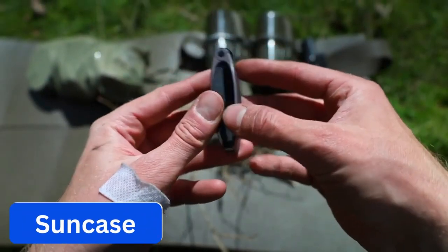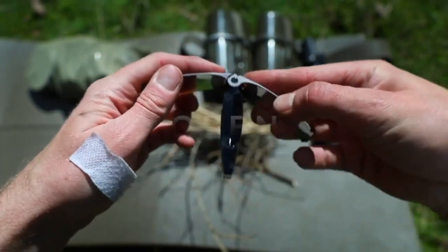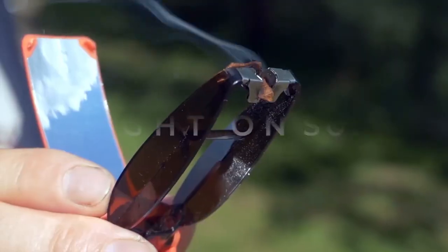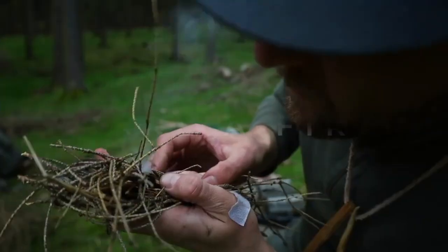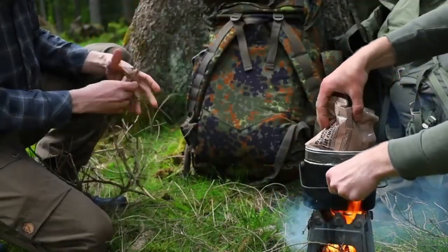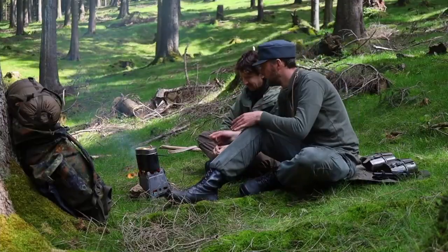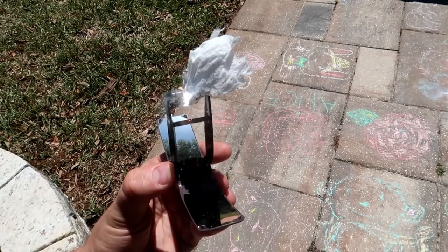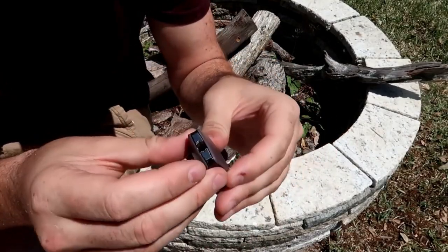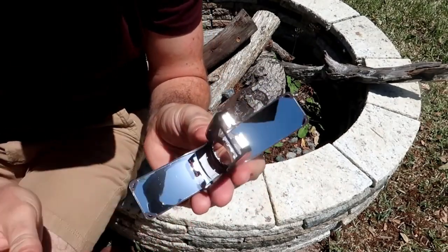Number 7. SunCase. The solar lighter is a product that uses the sun's power to create a flame for lighting various items such as cigarettes, handles, or even small pieces of kindling. It is a compact and lightweight tool that you can use for outdoor activities such as camping or hiking and emergency preparedness. The solar lighter is designed with a parabolic mirror that focuses the sun's rays onto a small point.